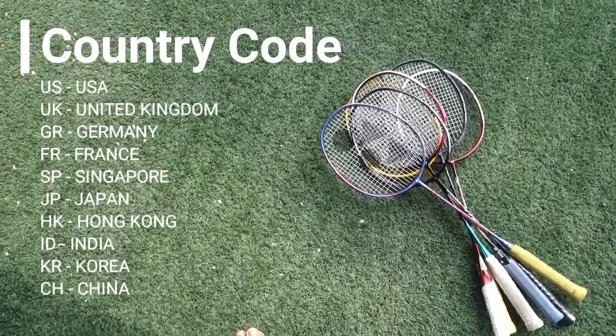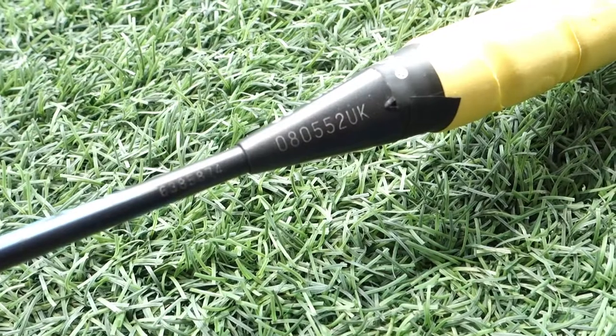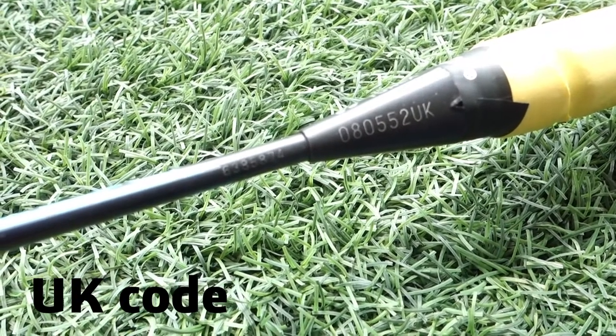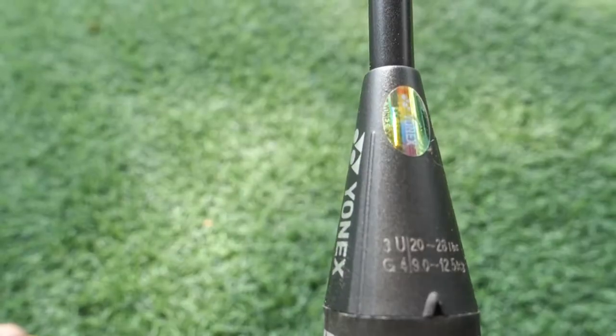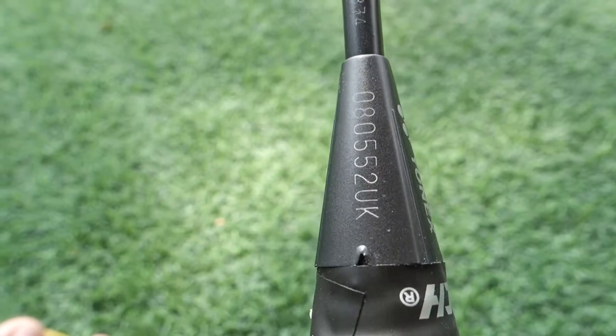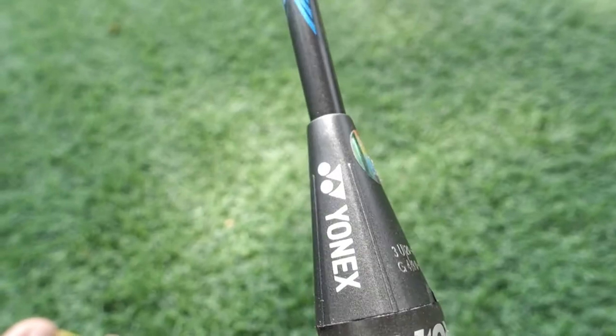Now let's go through some examples of the code. First off is this UK coded racket. This racket was meant to be distributed for the UK market. Not much to see here — it comes with the original Yonex sticker.